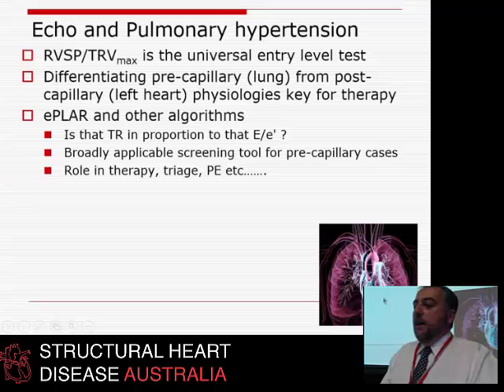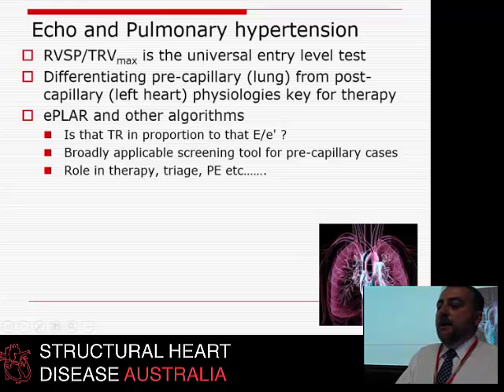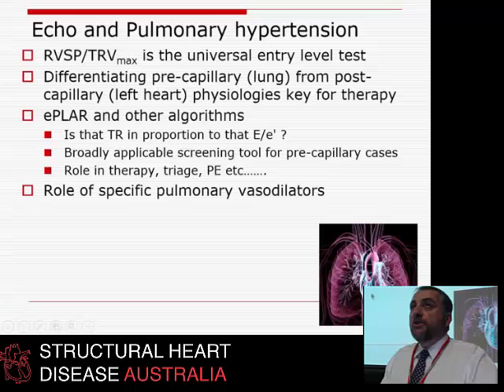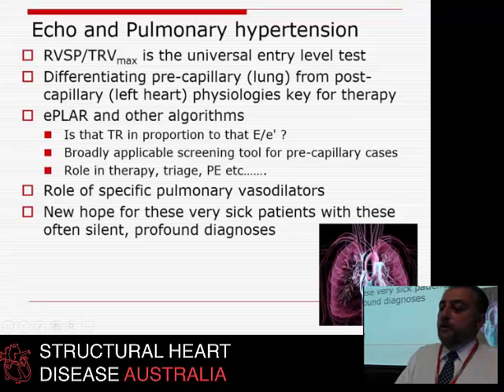E-PLAR and other algorithms are going to help. The key question is: is the amount of TR in proportion or out of proportion to the E to E prime? If it's out of proportion, there's lung trouble; if it's in proportion, it's all back pressure from the LA. This test is easy and broadly applicable — you can measure TR and E to E prime in almost everybody. It'll have a role in therapy, triage, acute pulmonary embolus, monitoring of pulmonary vasodilator therapy, and possibly offer new hope for these very sick people.